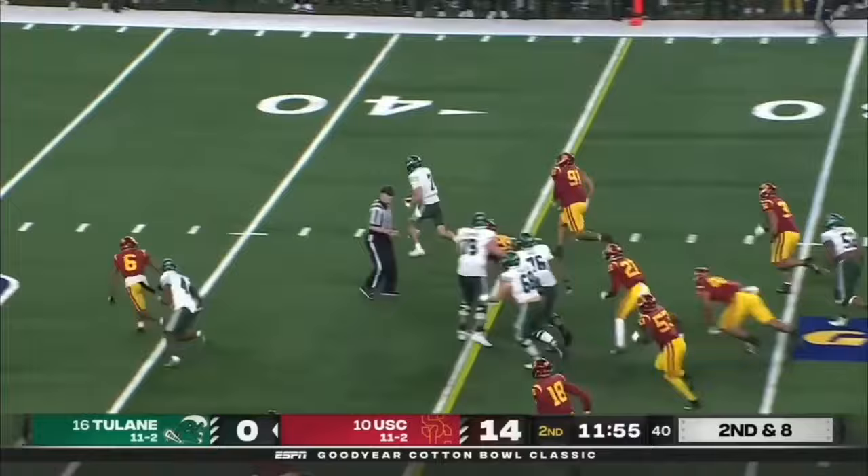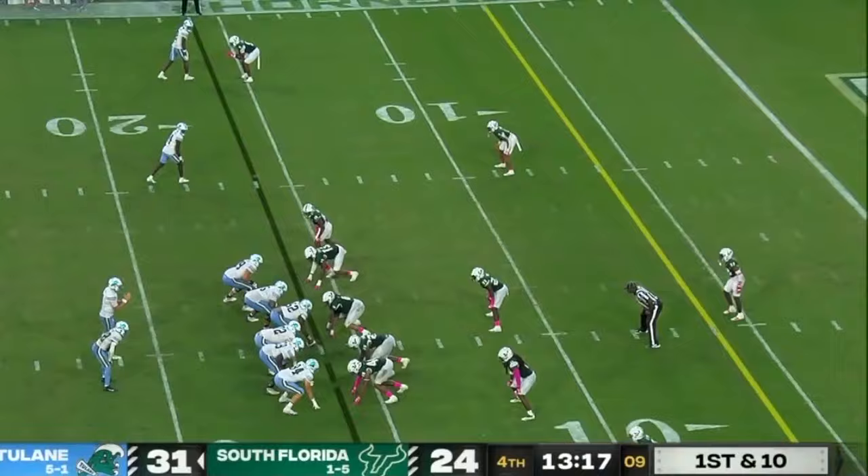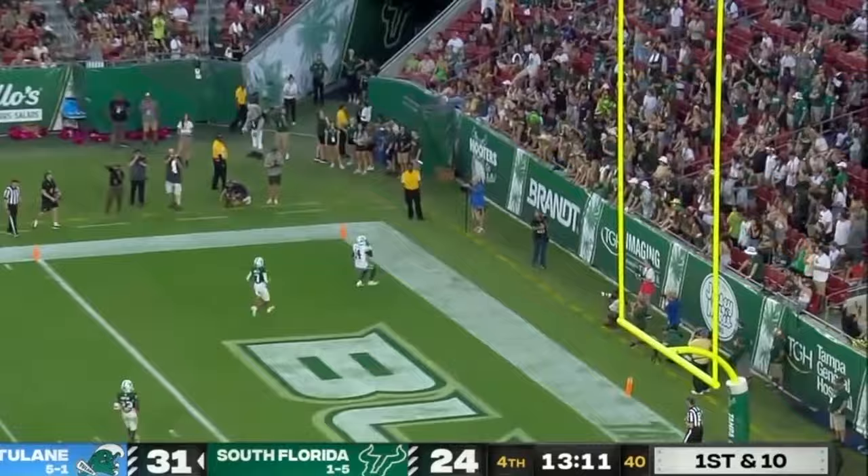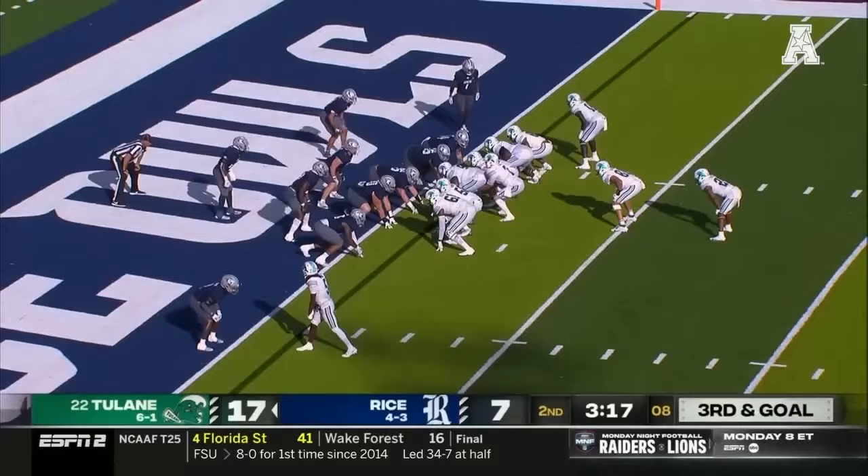They fake the jet sweep. He keeps it himself. He's in the clear, out to the 40. Protection is there, wide open in the end zone. Touchdown.